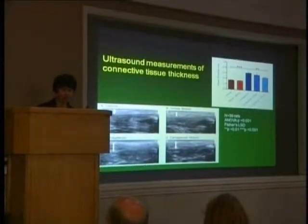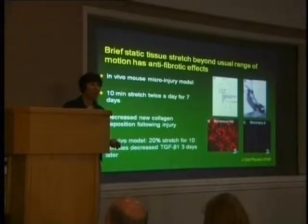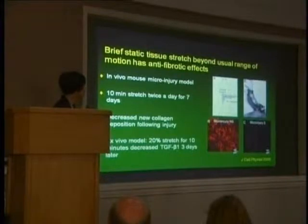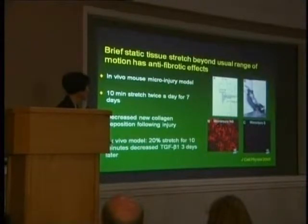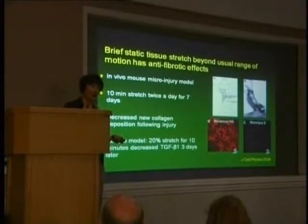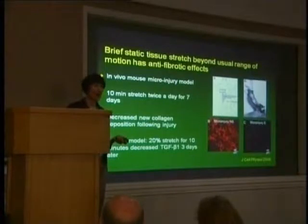Using the same method in mice, we were able to show that the same type of stretch intervention not only decreases inflammation but also decreases fibrosis following an injury — the scarring. We looked at pro-collagen 1, which is the amount of new collagen formed in response to injury, and in the injured animals that were stretched there is less pro-collagen 1, so less scarring. We also did an in vitro experiment looking at TGF-beta 1, one of the major cytokines that drives fibrosis production, and that was also reduced three days following a 10-minute episode of stretching. So stretching appears to have not only anti-inflammatory effects but also anti-fibrotic effects.